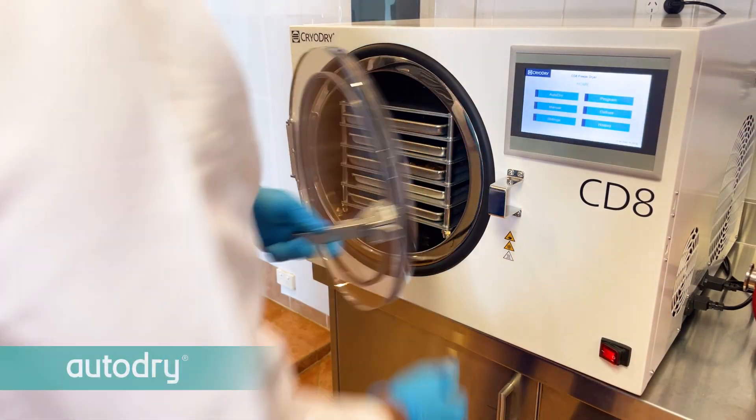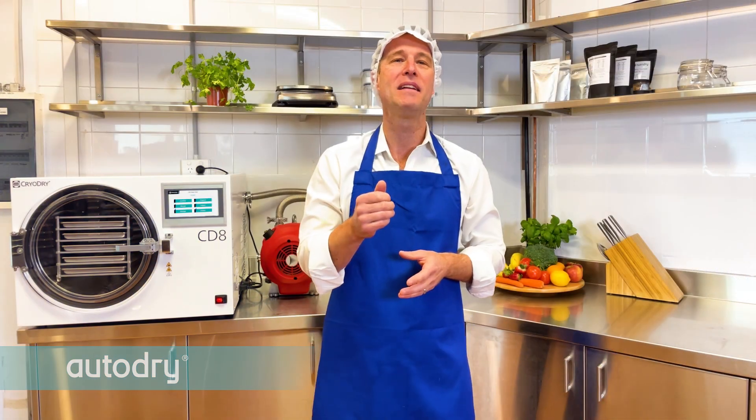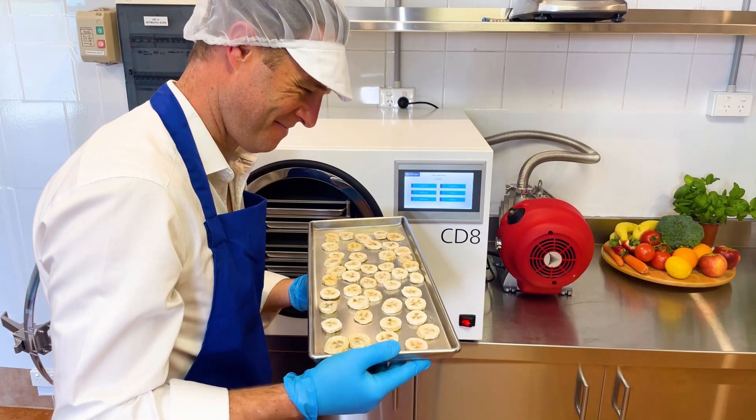Our auto-dry mode is intelligent and takes the guesswork out of your freeze drying. It automatically determines the best possible drying parameters, ensuring excellent quality and fast results every time.